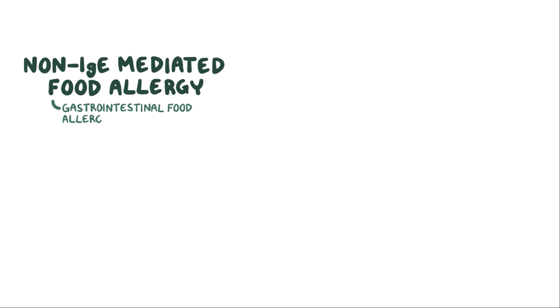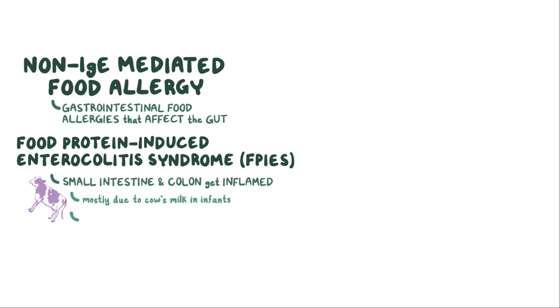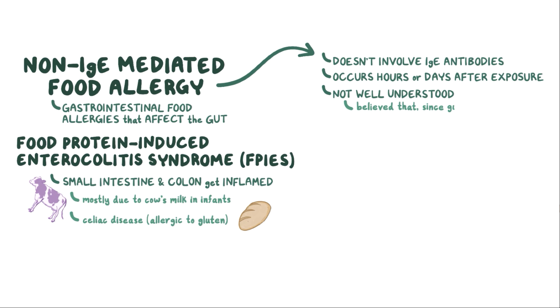There's also a non-IgE-mediated food allergy, which includes a range of gastrointestinal food allergies that affect the gut. There's food protein-induced enterocolitis syndrome, or FPIES for short, where the small intestine and the colon get inflamed, mostly due to cow's milk in infants. Other causes include celiac disease, where people who are allergic to gluten have their small intestine inflamed and damaged. Non-IgE-mediated food allergy doesn't involve IgE antibodies and typically occurs hours or days after exposure. The mechanism is still not well understood, but it's believed that since the gut's immune system is still maturing early on, it tends to overreact toward some food proteins like those found in cow's milk.